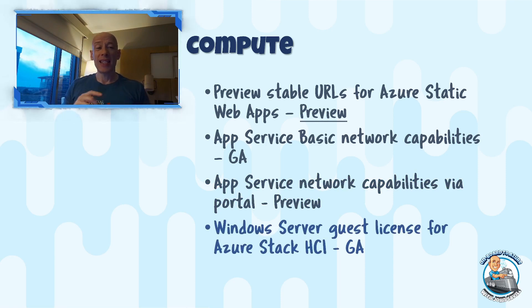Now, Windows Server guest licenses for Azure Stack HCI. Azure Stack HCI is the hyper-converged solution built on a special version of Windows Server, using Hyper-V, Storage Spaces Direct, software defined networking, and Windows Admin Center, and it integrates with a number of Azure services. It's used to run virtual machines — Windows VMs, Linux VMs — and you can run AKS on top of it as well. They've now added the ability to purchase Windows Server guest licensing at a per physical core on your Azure Stack HCI solution, currently at $23.30 per core per month.